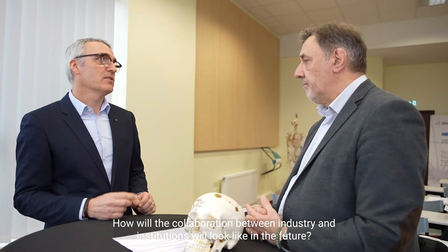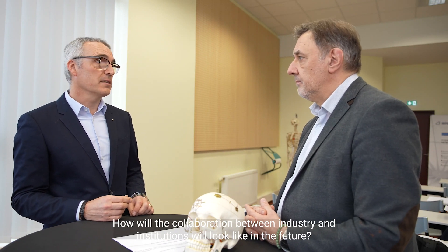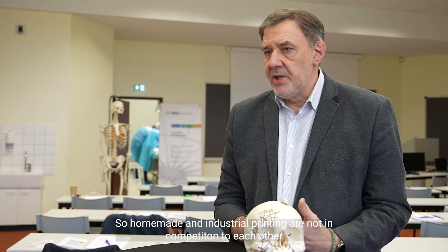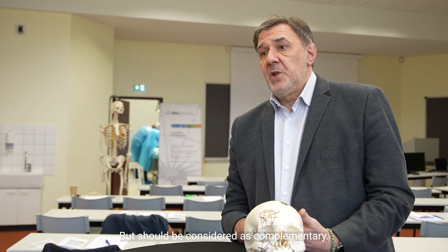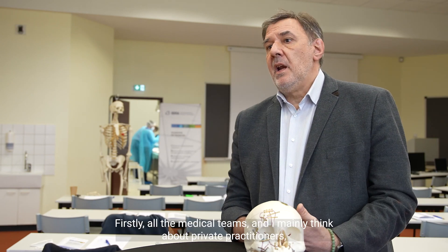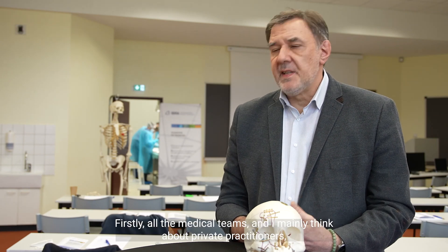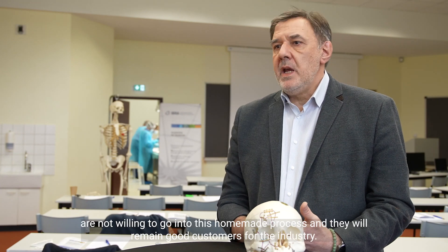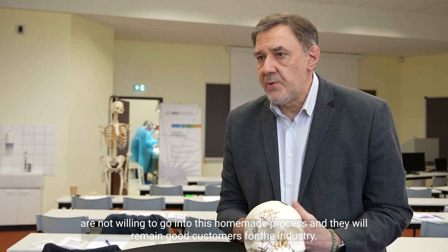How will the collaboration between industry and institutions look like in the future? Homemade printing and industrial printing are not in competition — they should be considered as complementary. All medical teams, and I mainly think about private practitioners, are not willing to go into this homemade process and will remain good customers for the industry.